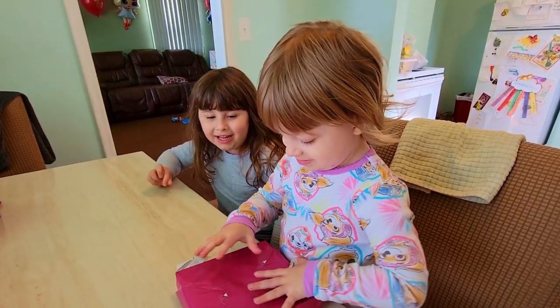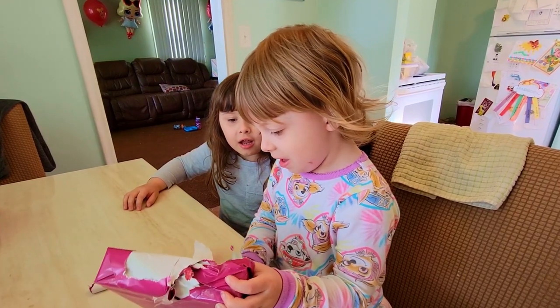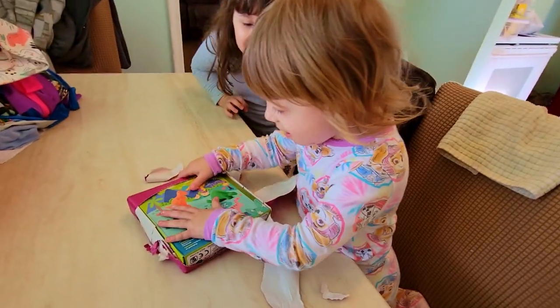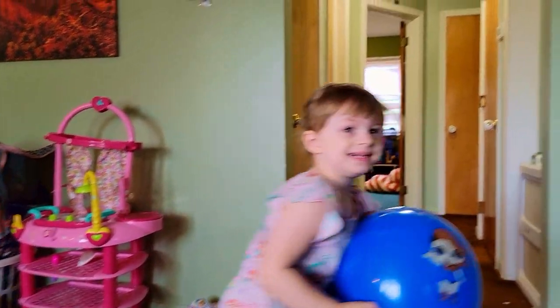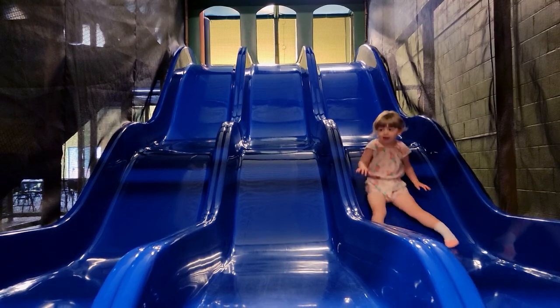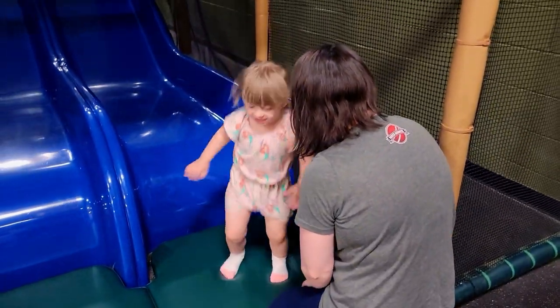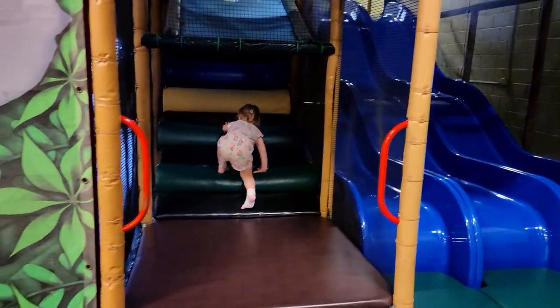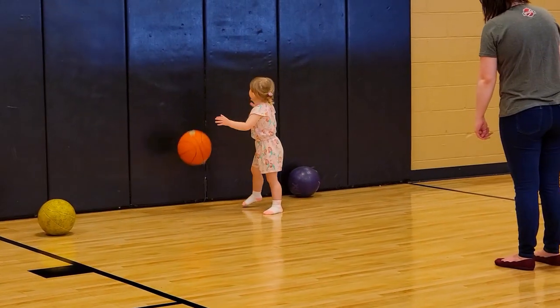Are you excited for your birthday? She sees the box and gets super excited — oh, she got a box! After some excited reactions and gift opening, it's a great birthday moment. So fun — yay!